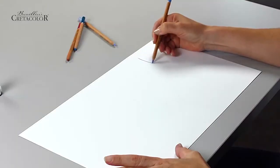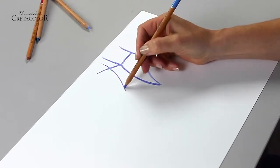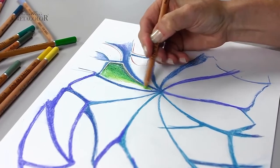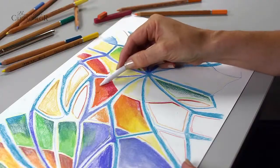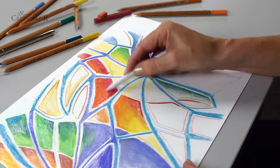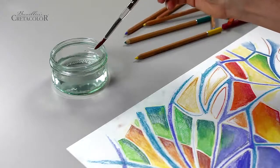The soft texture of the leads is as smooth as velvet and allows an easy color lay down. There is no limit to the number of subtle color variations which can be produced. The colors have a soft, powdery finish which is ideal for mixing, blending, smudging and dissolving with water.